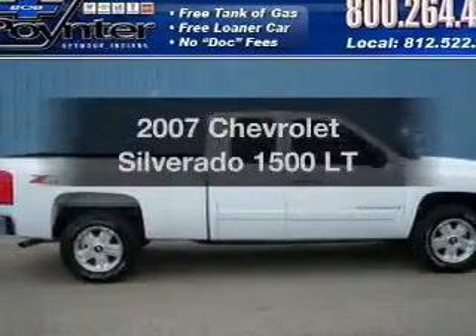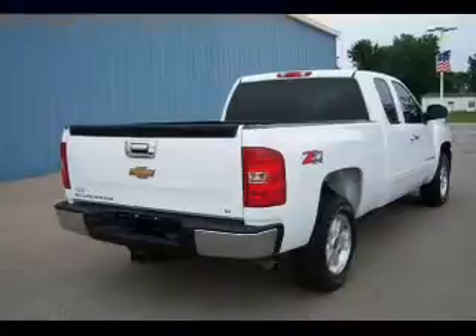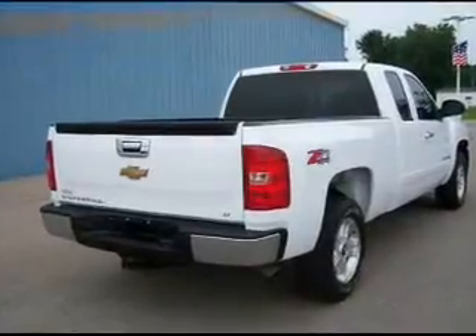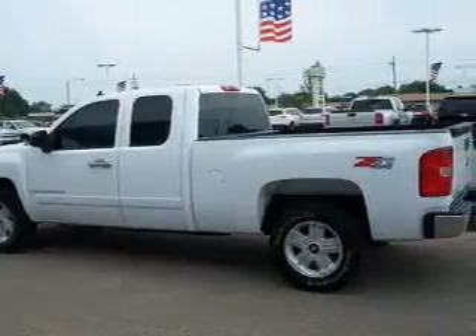Check out this 2007 Chevrolet Silverado 1500. Everything you need under one roof with this great vehicle. With a powerful 8-cylinder engine connected to a smooth shifting automatic transmission.